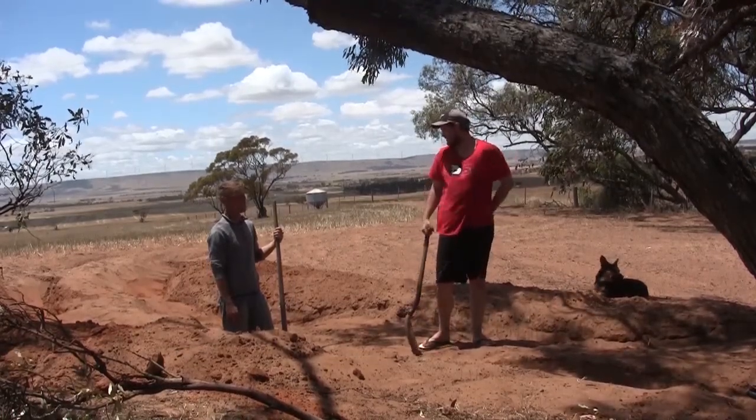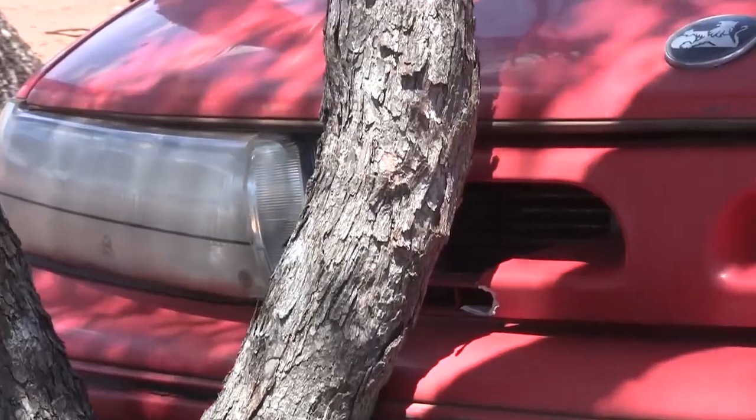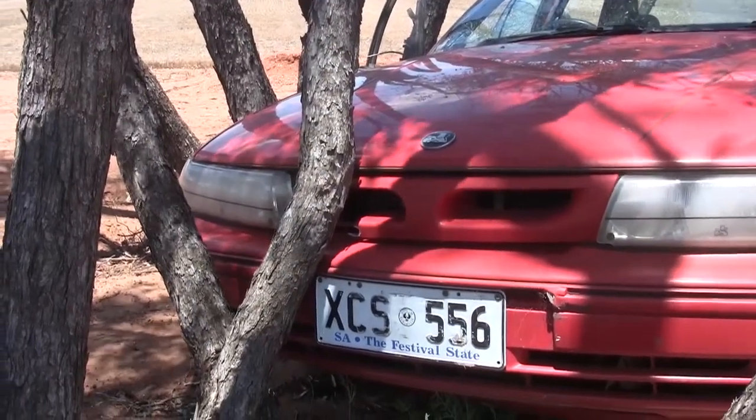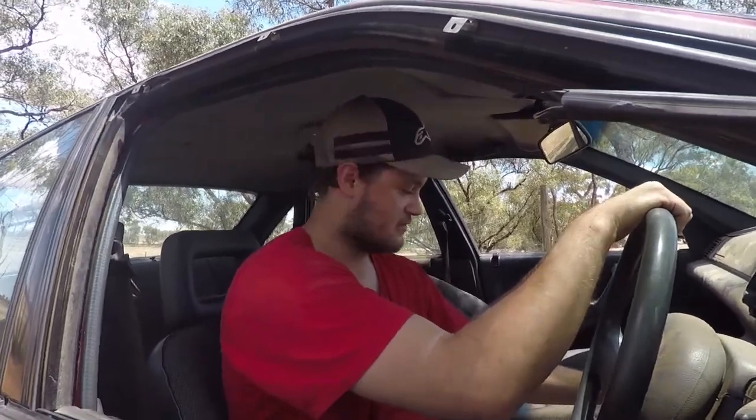We'll give it a test run now. That is an absolute fantastic parking job you've done there. You reckon you're gonna make this? Go hard or go home bro. I am home.